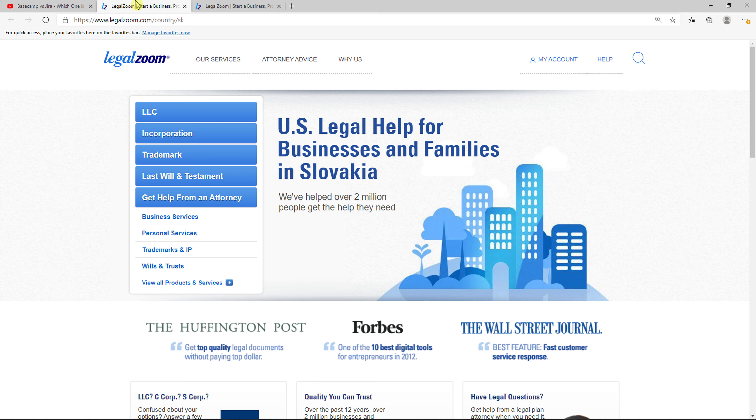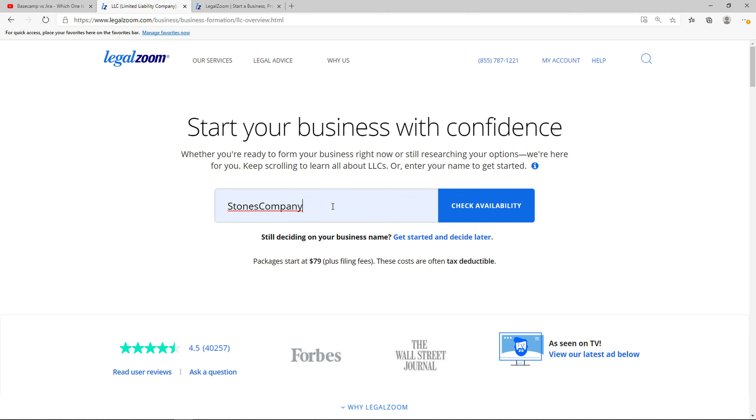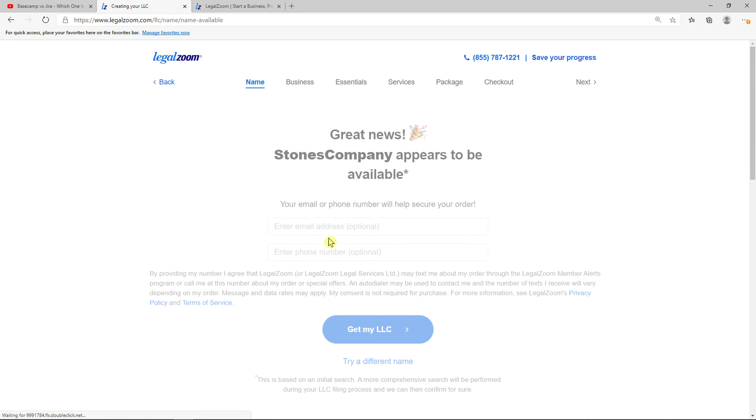LegalZoom is an amazing company which is going to help form an LLC for you. So click here on LLC. And now what do you want to call your LLC? Just add your company name or whatever, and check availability. Now in what state would you like to form the company? You just add here the state, so we add New Jersey, and click search.